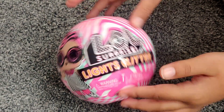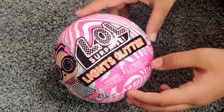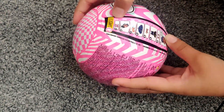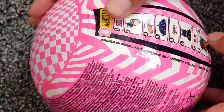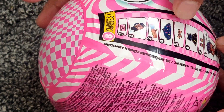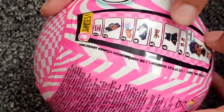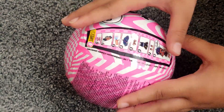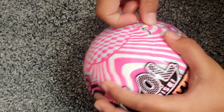Hi guys! Today we're going to open a LOL Surprise Light Glitter Ball. It comes with eight surprises: its name, a water bottle, a flashlight, a hat, a bow, an outfit or dress, some shoes, and the main thing — the LOL girl. So now we're going to open her!